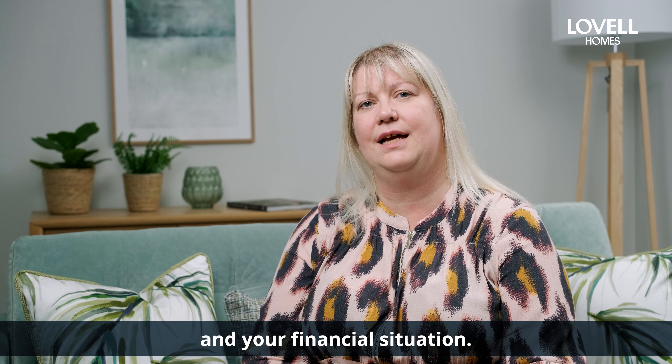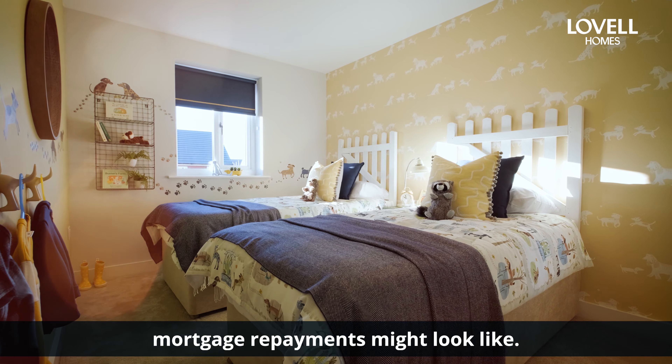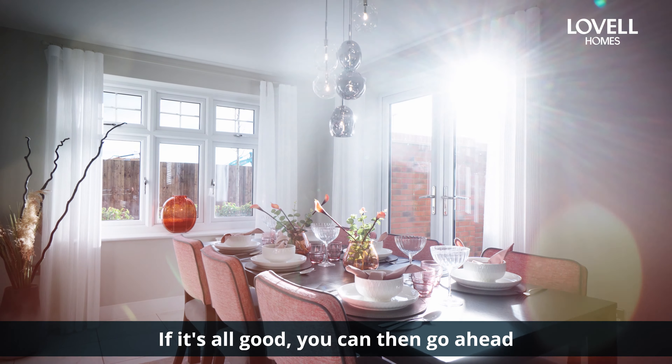I'll ask you a few questions about your current circumstances and your financial situation, then I'll assess your affordability. I can also give you an idea of what your monthly mortgage repayments might look like. If it's all good, you can then go ahead and reserve your new home.